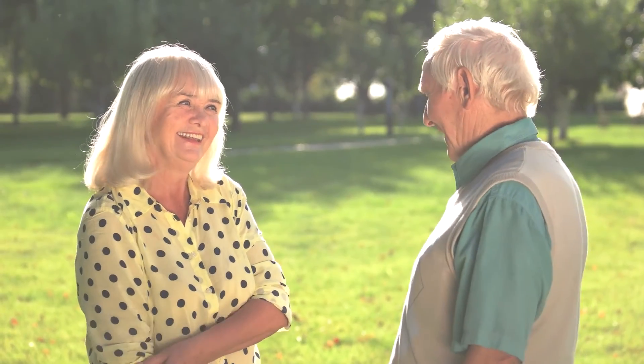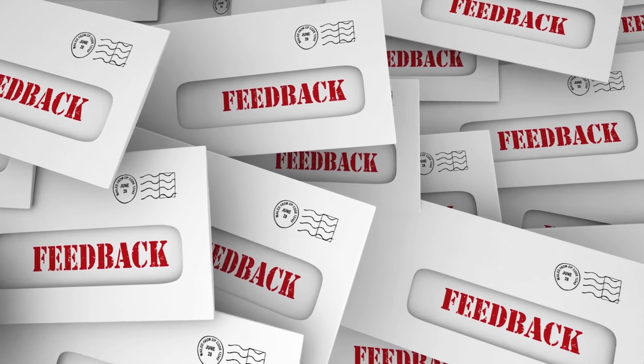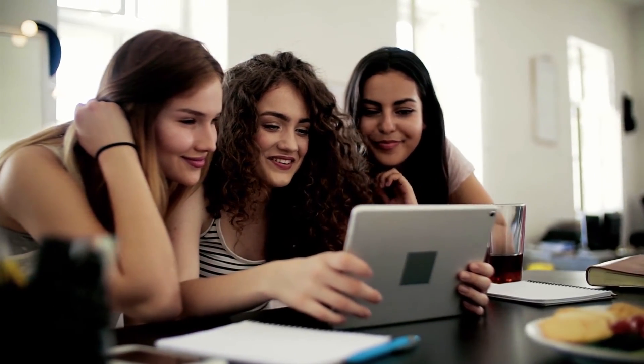We hope that you have learned something valuable, fascinating, or interesting today. Please share your comments below about what you think of these fun facts. Please give us a like and subscribe to our channel for more videos like this. Thank you for watching, and see you in the next video.